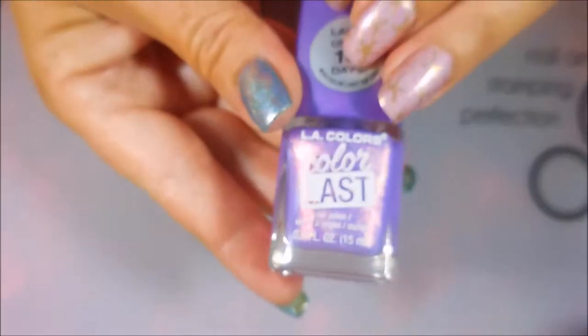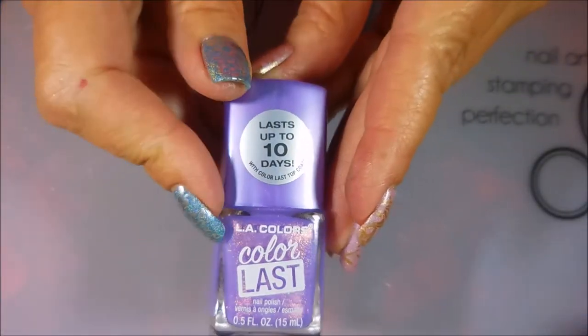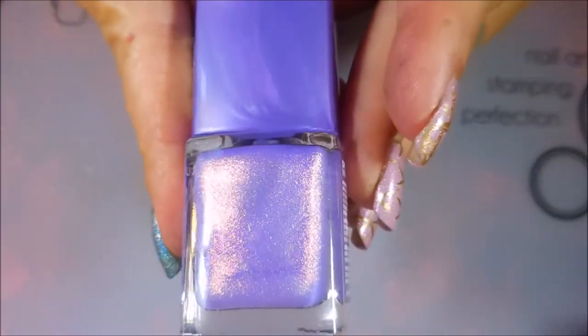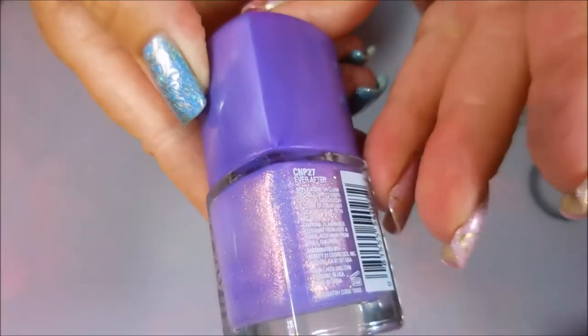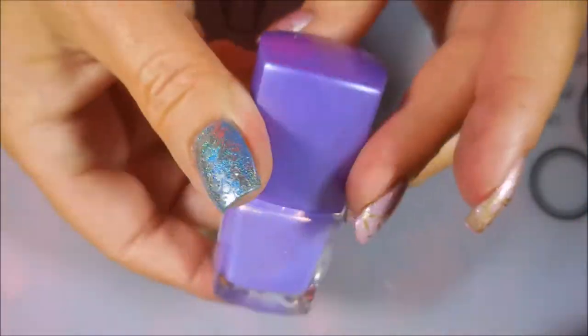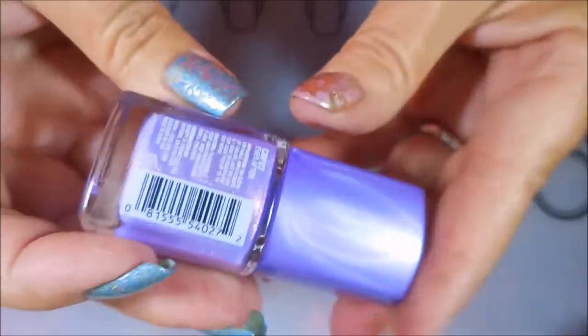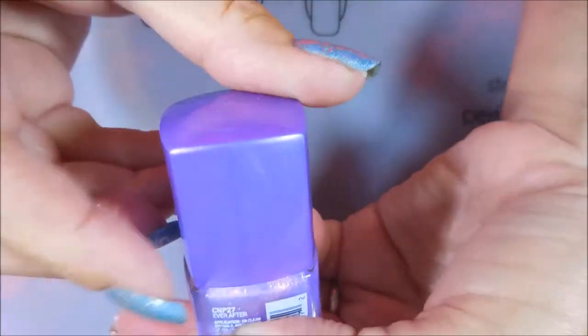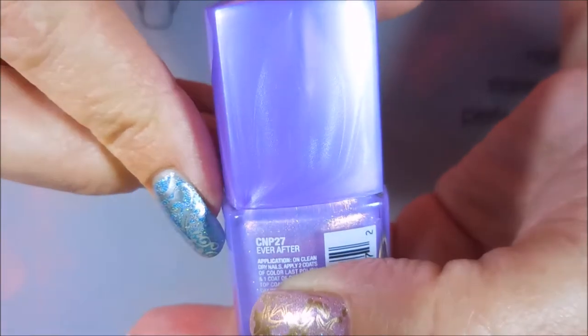I do have another LA Colors, but this one's from a different line — the LA Colors Color Last. It's this beautiful purple shimmer, and it can be built up to be opaque on its own, but for me it's a topper. It's just too much work. The name is Ever After — right there, kind of all tiny.